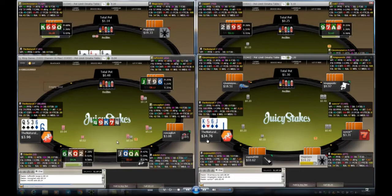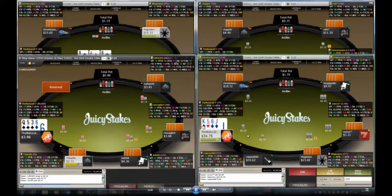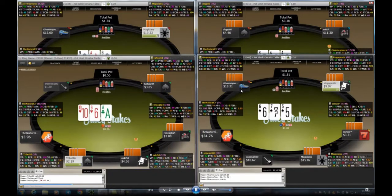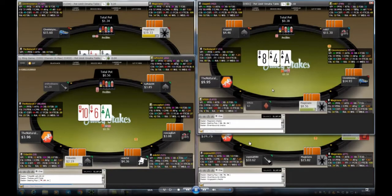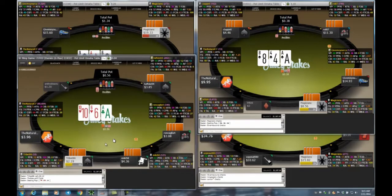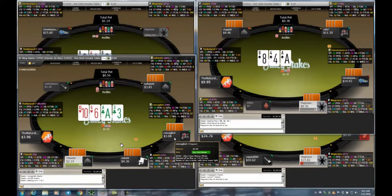On table four I might call the min raise — decent odds with a suited king and connected cards. It's close, not a very strong hand, and I decide to fold. I'm quite fine with that. You're going to miss so many boards it isn't worth it, though for 20 cents sometimes I will call because if you hit something big, these players will pay you off.